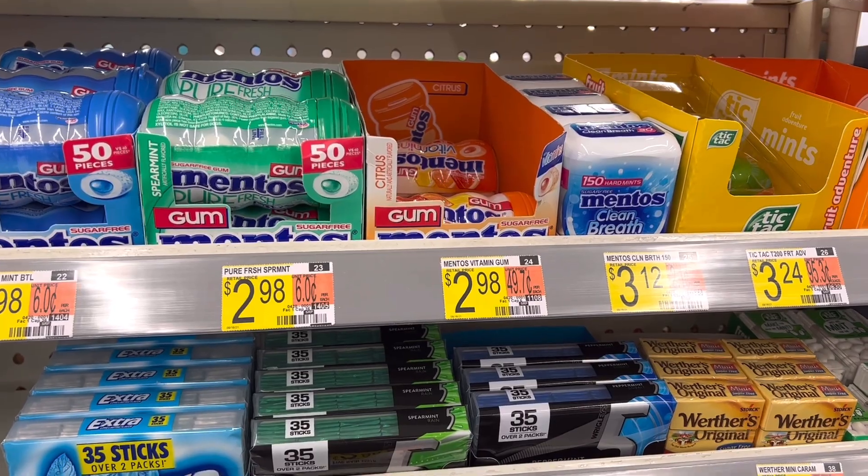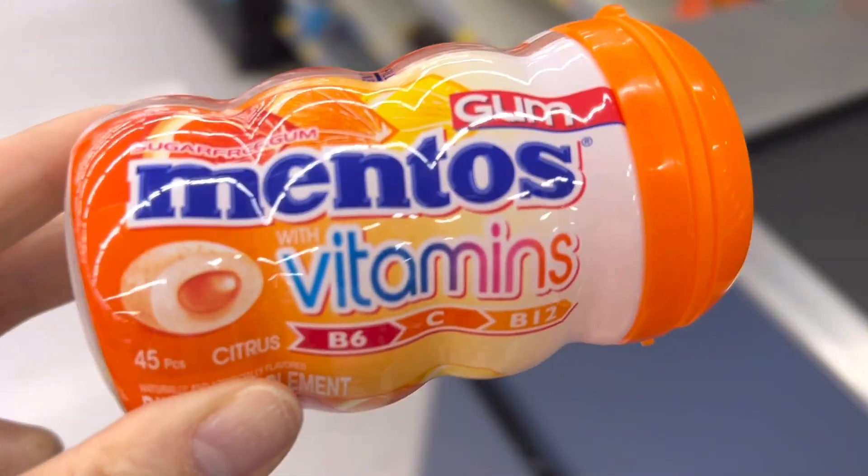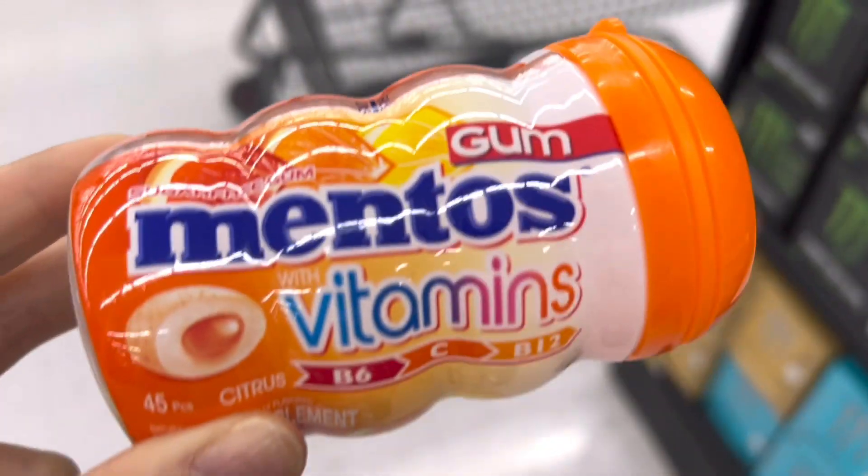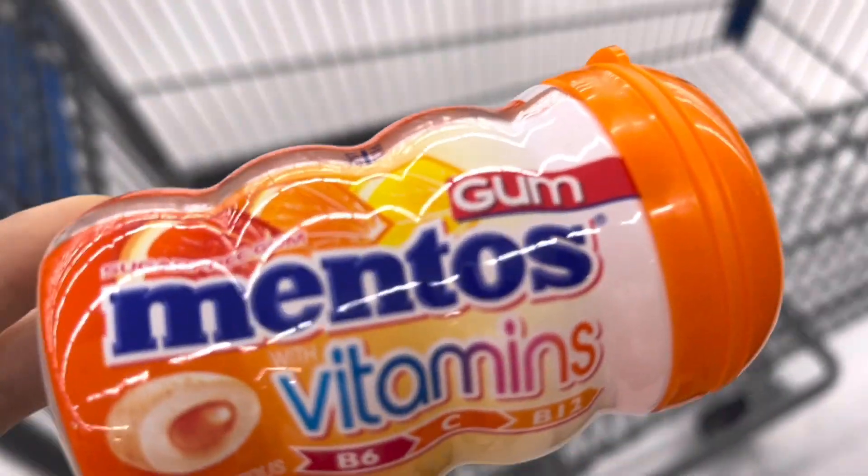Next, I'll pick up the Mentos gum with vitamin. It's $2.98. On my Shopkick, between the scan and purchase, I'll get back a total of 805 kicks, which is $3.22, making this a $0.24 moneymaker.